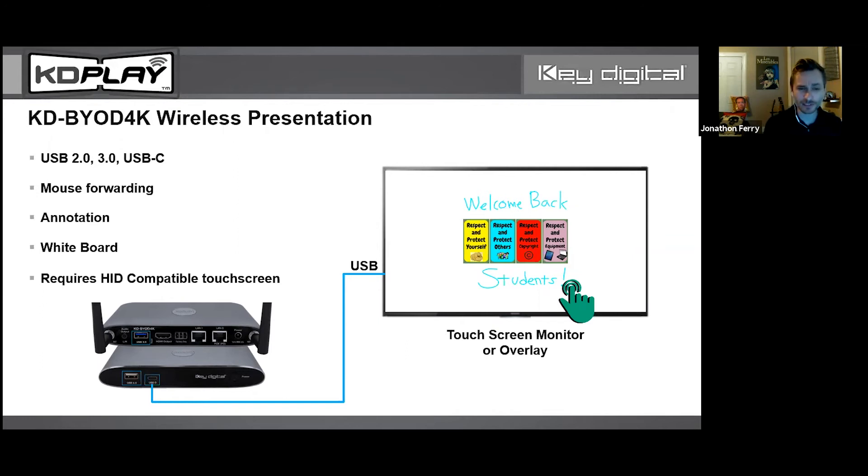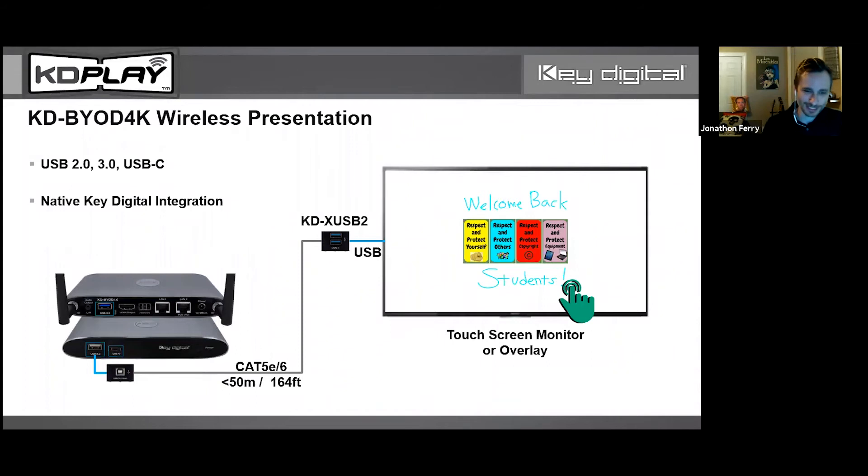An evolution of the mouse is touch screens and annotation devices, and we have those tools. You can notate content on screen if you have a touch screen monitor or overlay. You can also have a whiteboard on screen for creative teams or R&D to do a creative session — it's all built into the BYOD-4K KD Play system. You can save that work, and we'll show that in the demo. This USB layer is also native to Key Digital — our HDBaseT transmit-and-receive set has a USB layer, and we have the KD-X-USB2 USB extender as well.